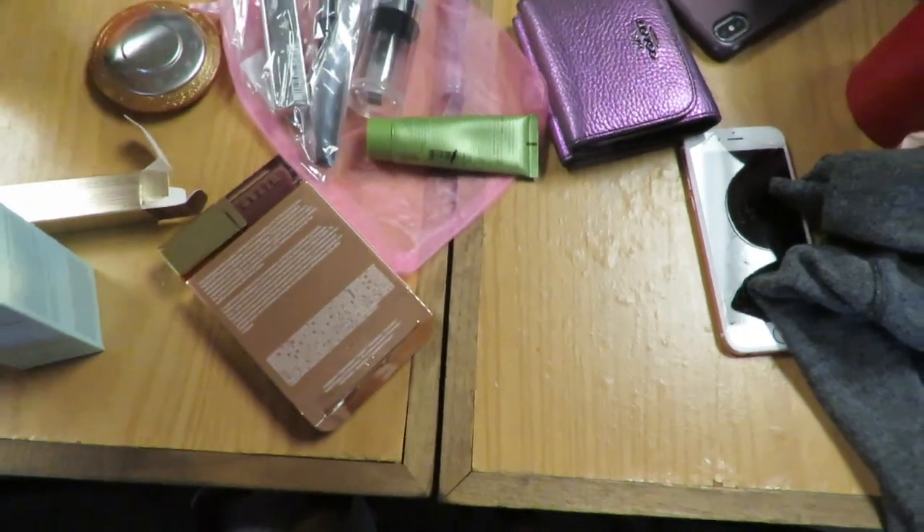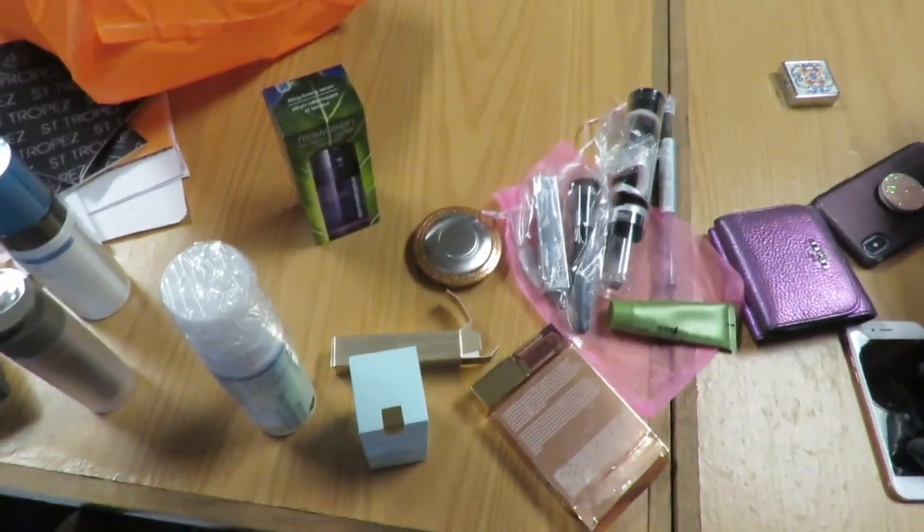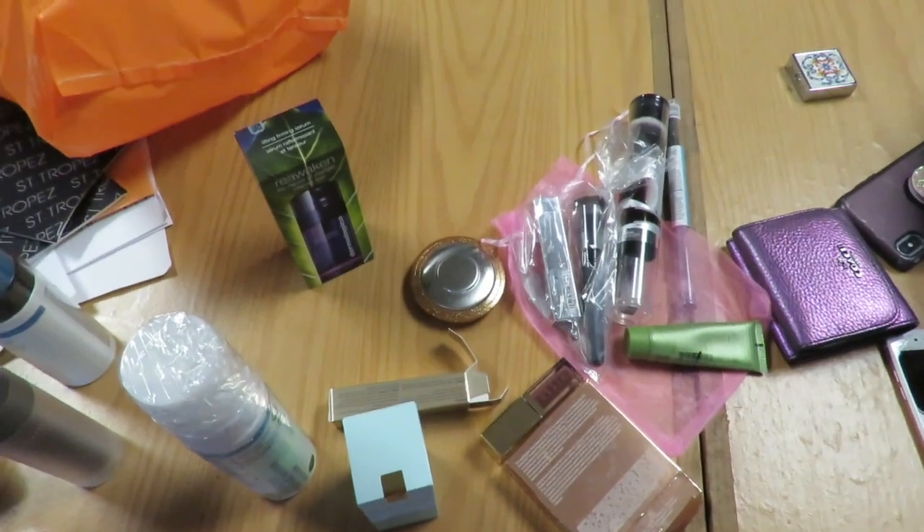That is my Ulta Gratis haul from today. I'm excited to try all these products and let you all know how it goes. Thanks for stopping by. Bye!